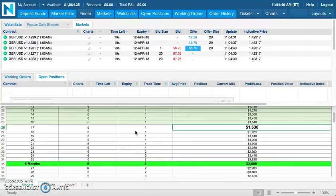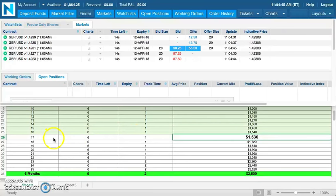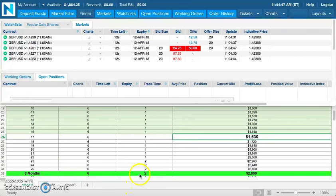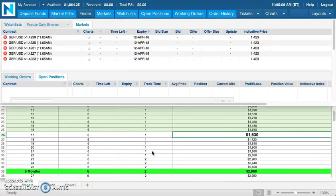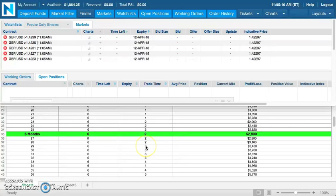If we continue to move forward, you can see within a six-month period — which we're not far away from now — where you would be as far as your contract size: you would be at two contracts, and I'm very close now to scaling up to two contracts. I should probably be there within the next few weeks. At six months, you will be at two contracts. Money management is built into the spreadsheet, so it's showing you exactly when and where to scale up your account size.